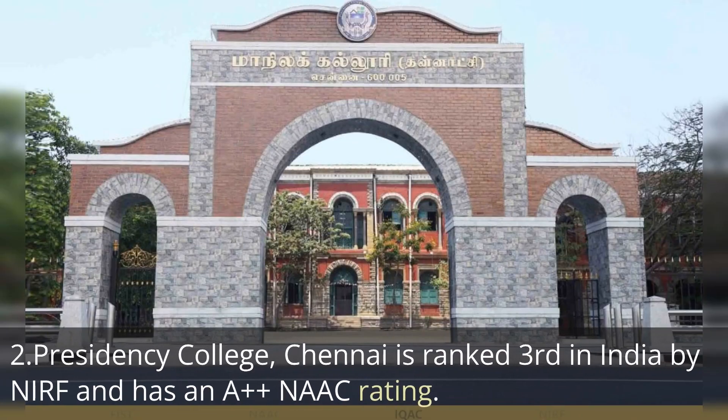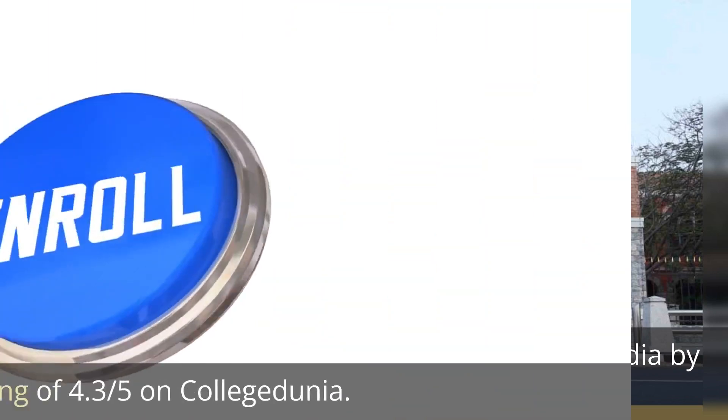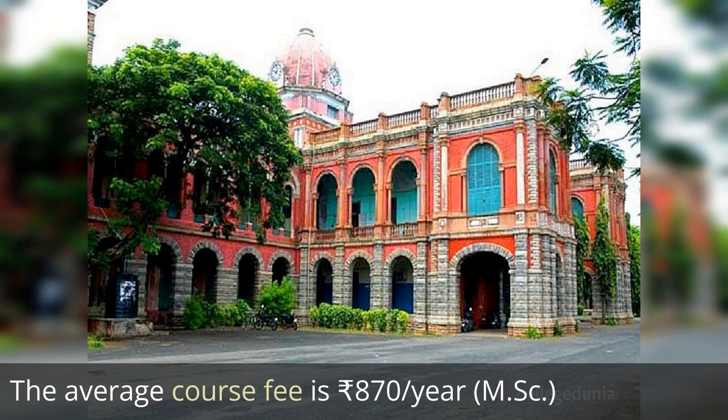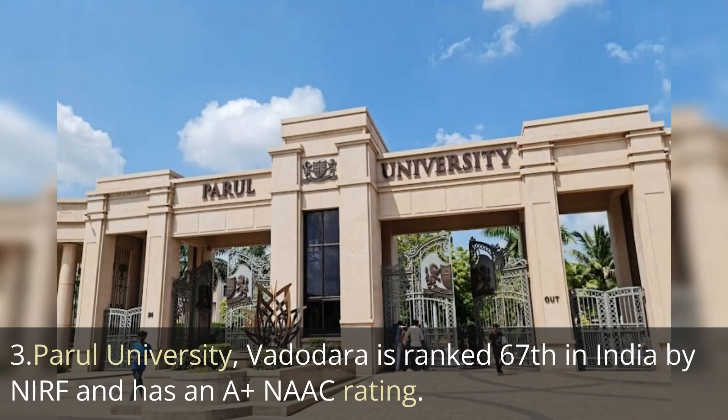The second one is Presidency College, ranked 20th by NIRF ranking, with a NAAC affiliation of A++, a user rating of 4.3 out of 5 on College Dunia, and an average course fee of around 870 to 2,000 rupees per year for MSc, based on detailed research of their admission fees.